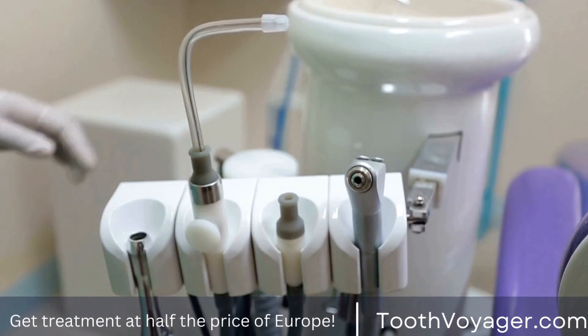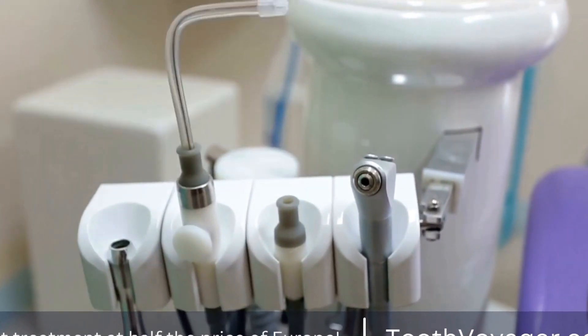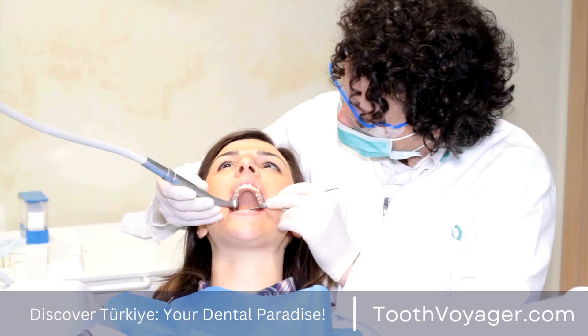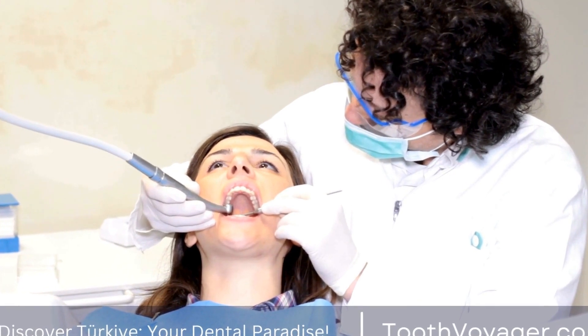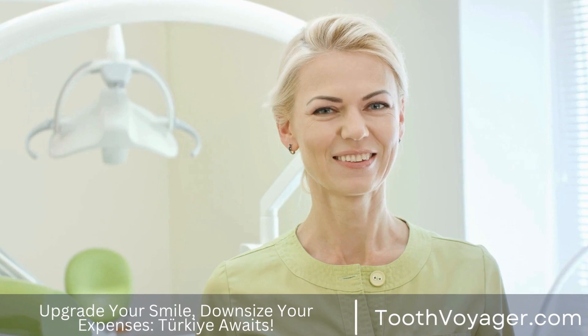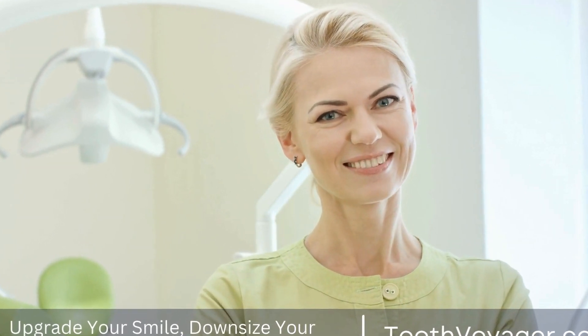On the other hand, Turkey has become a popular destination for dental tourism in recent years, thanks to its affordable prices and high-quality dental care. The average cost of a dental crown in Turkey is significantly lower compared to Europe, ranging from €200 to €500. This price difference is mainly due to the lower cost of living and lower labor costs in Turkey.